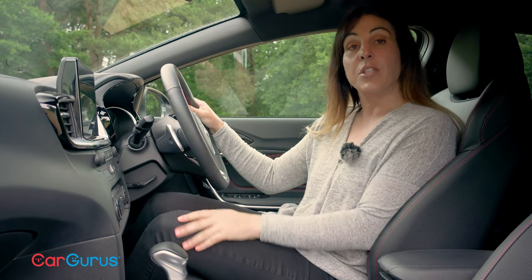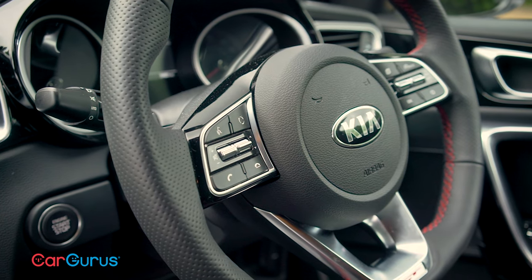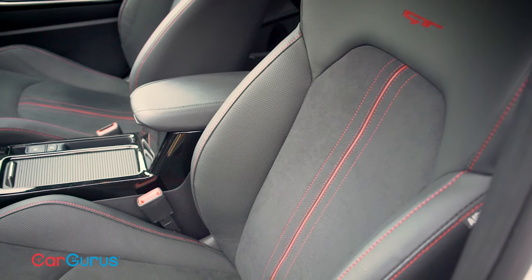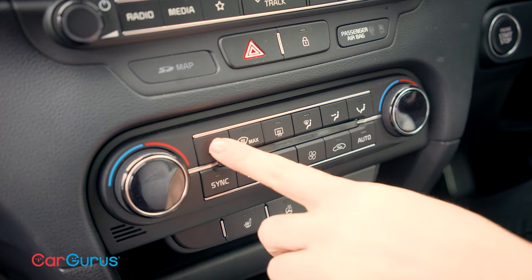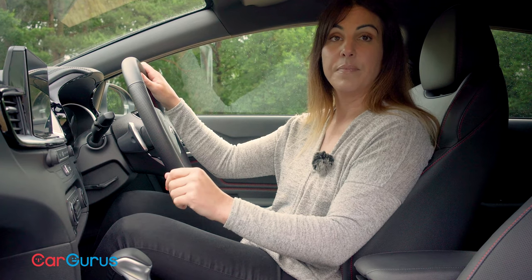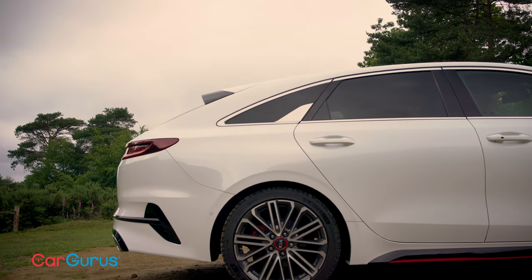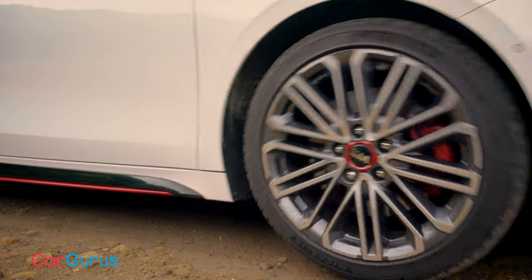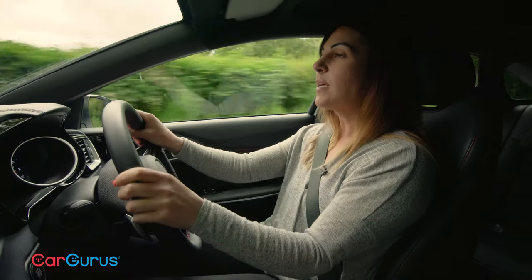There are three trims to choose from and whichever one you go for they all feel upmarket. This is a really well put-together cabin — just look at this steering wheel, it's gorgeous — and these bolstered seats, which are standard on our GT test car, are supremely comfortable. I also really like the separate buttons and knobs for the air con, which make it much easier to tweak on the move than using the touchscreen. My only gripe is that over-the-shoulder visibility is quite restricted thanks to that sloping roofline.